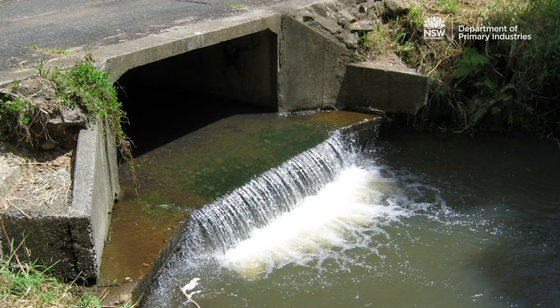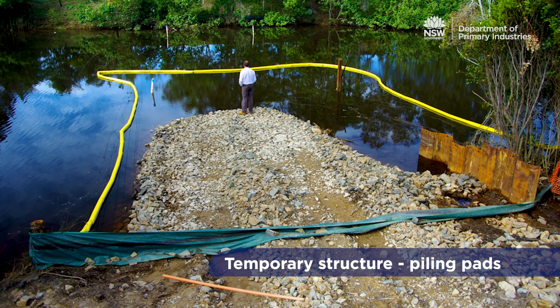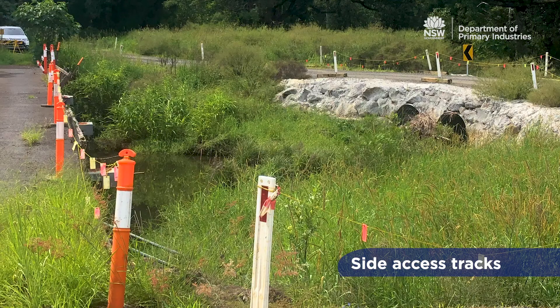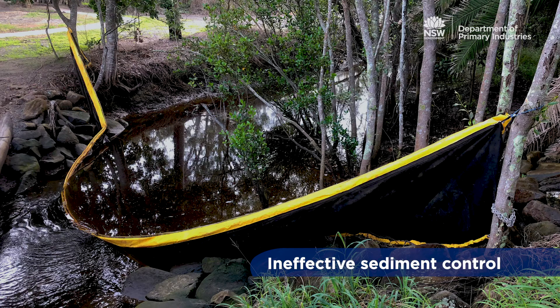Some other common structures that may obstruct fish passage include installing temporary structures such as piling pads, side access tracks, and some erosion and sediment control devices.